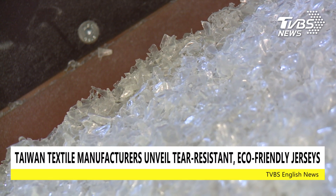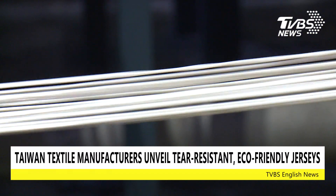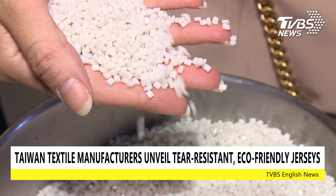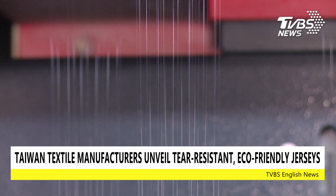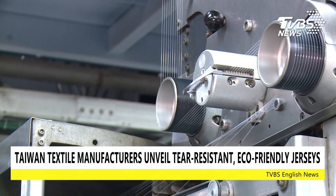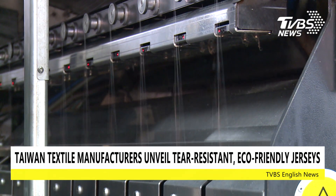PET bottle fragments are recycled through decomposition, re-polymerization, and high-temperature melting to produce environmentally friendly pellets that will go through a machine to create the yarn. In the future, the company plans to use recycled textiles in addition to PET bottles to create jerseys.